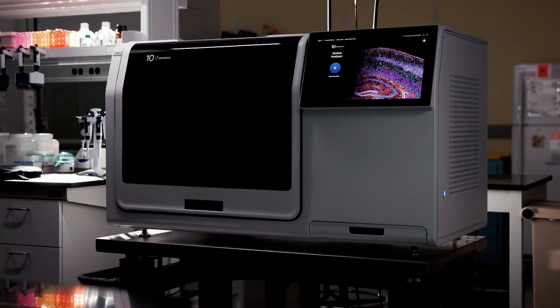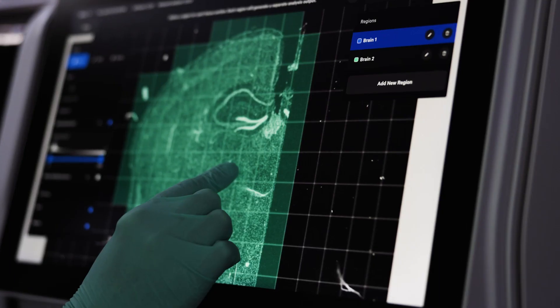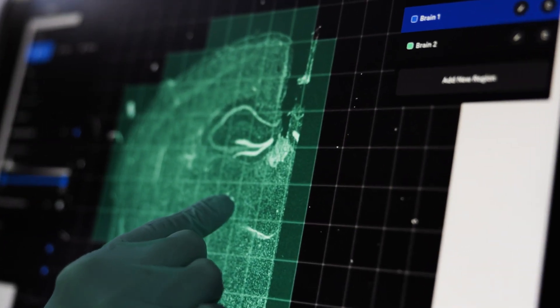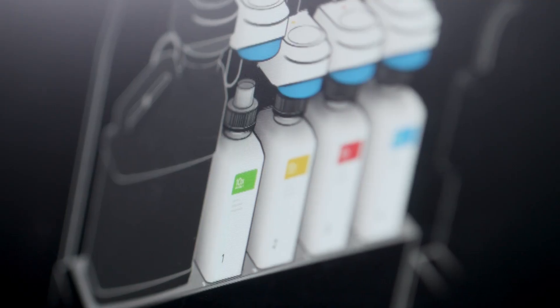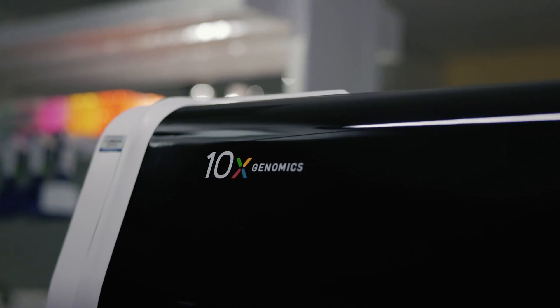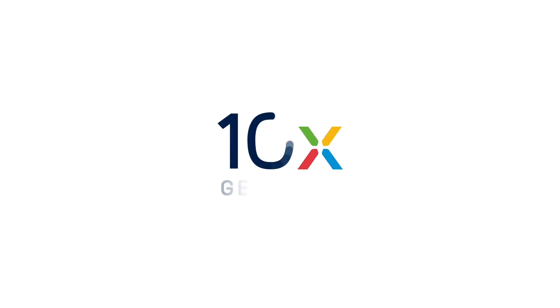There's this immediate recognition that what the Xenium data provides you has not been seen before. Xenium is going to be a game changer for any research that was traditionally done with just pathology or histology. The number one excitement is how this technology can be utilized to help human beings expand our understanding of our biology, and that can link to a lot of discovery in the clinical space, which can help improve human beings' health.